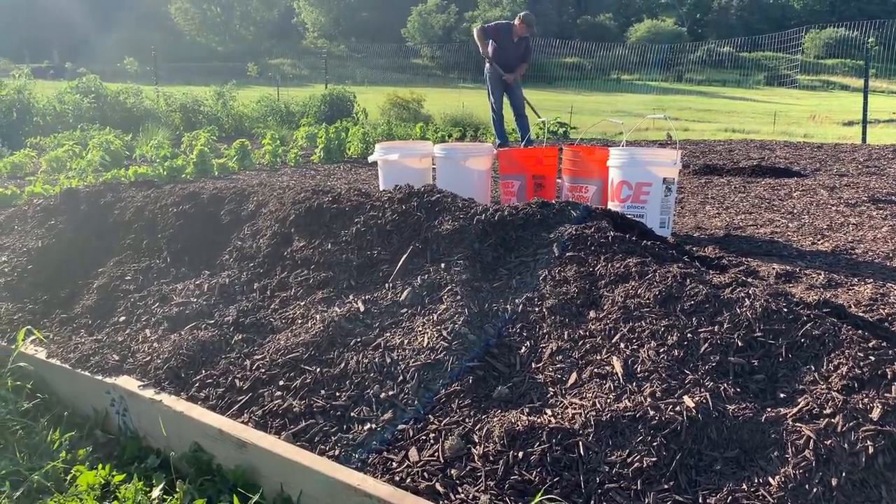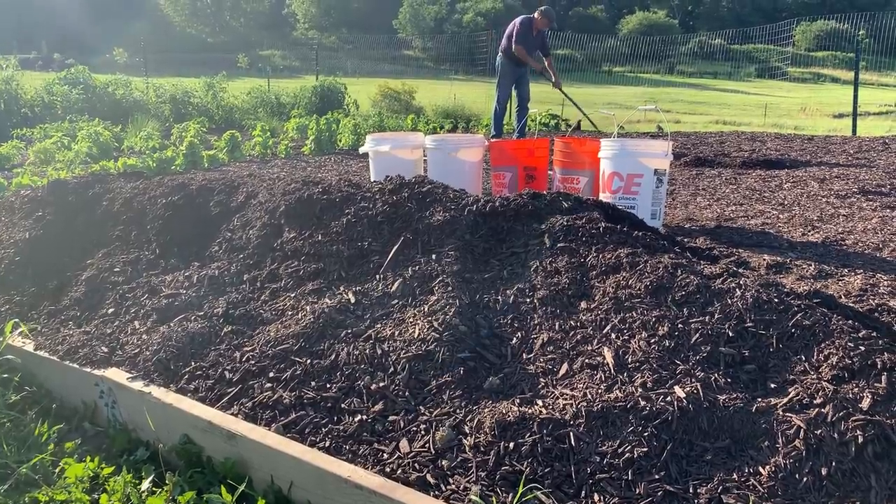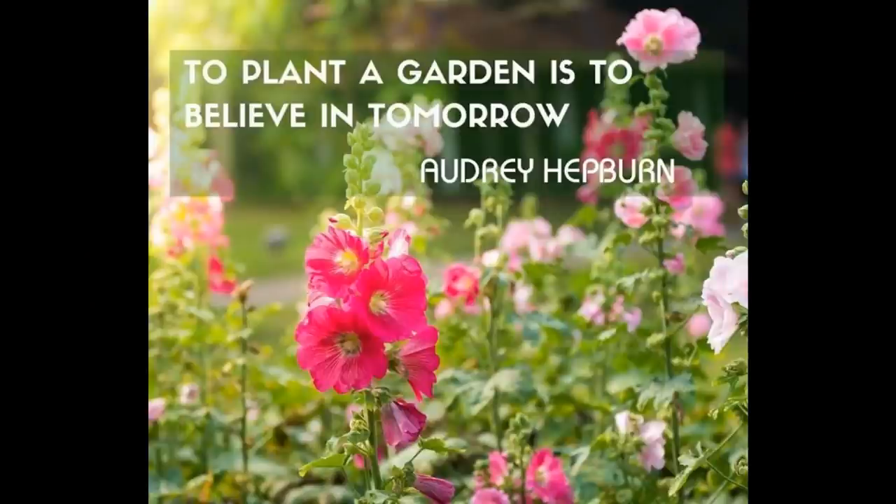Like I said, next year I'm going to have the perfect garden. Anyway, until the next video, I'll talk to you guys later. Bye!